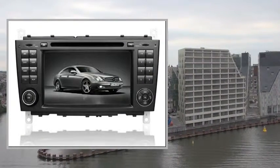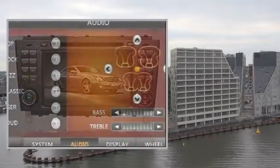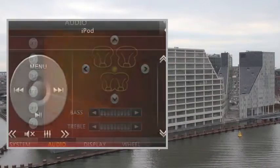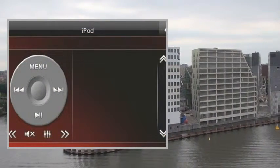Support Map: IGO, Route 66, CIGIC, Garmin, Polav. Support Audio Type: WMA9, MP3, WAV.